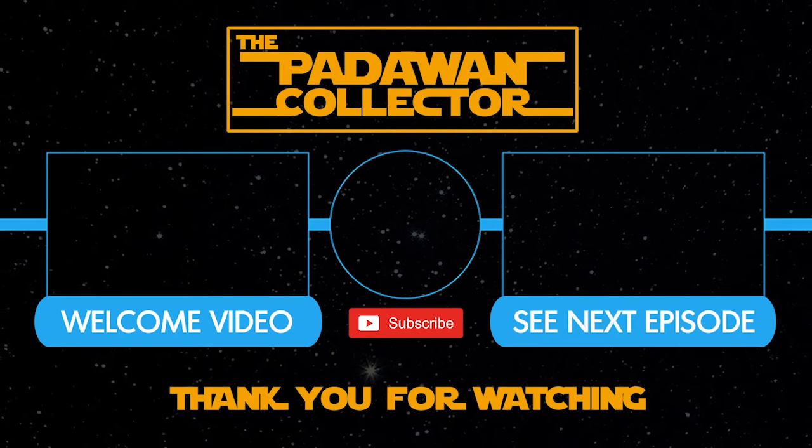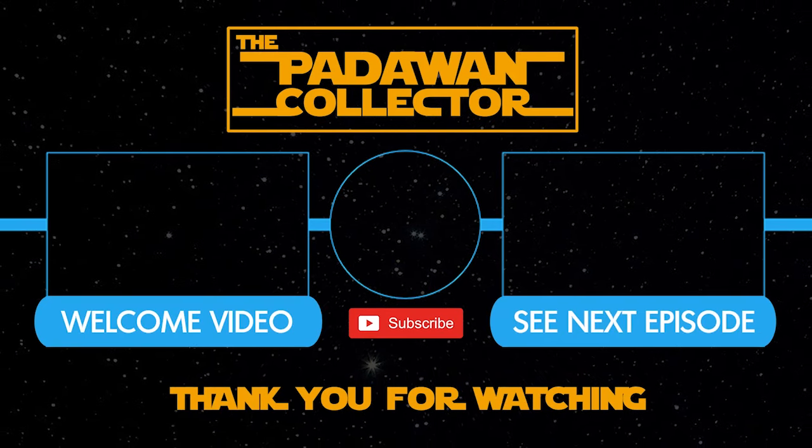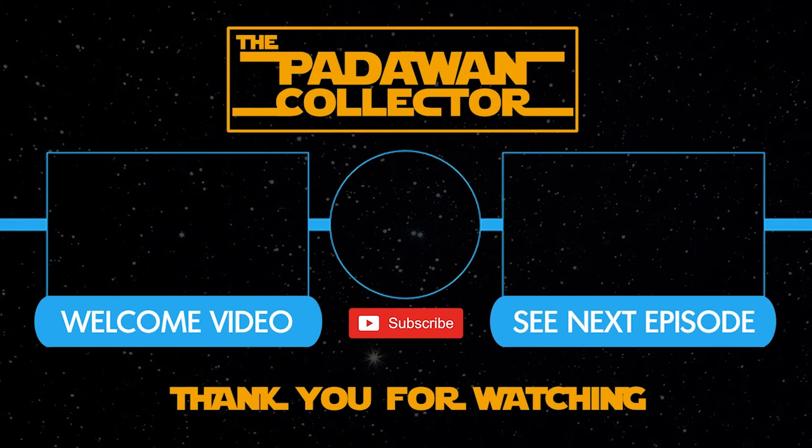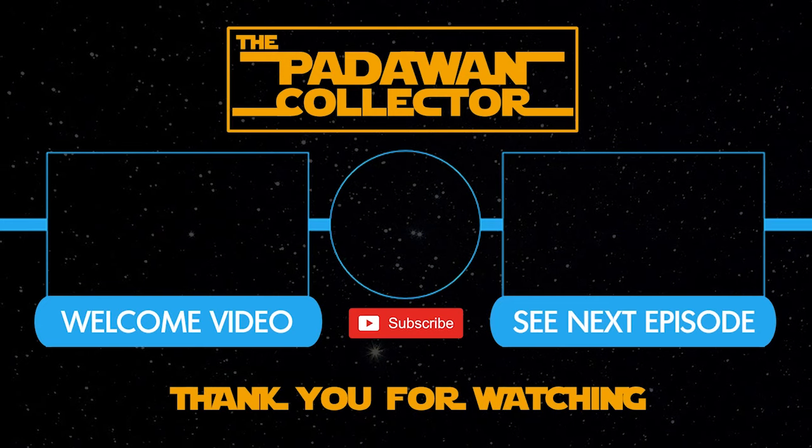Thank you for coming along with me — I'm having a lot of fun and I hope you guys are too. Get a hold of me on social media — links are all in the description. I update my collection in real time there, so if you don't want to wait for episodes you can see what I'm buying right away. The next episode is going to be a great, big one — I hope you can join me. I'm really grateful to share all of this with you. Catch you guys next time! If you're new, check out the welcome video or the next episode, please subscribe, and remember: there is no shame in being a Padawan.